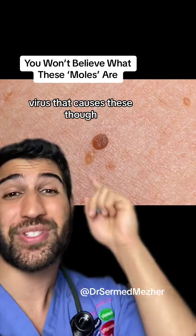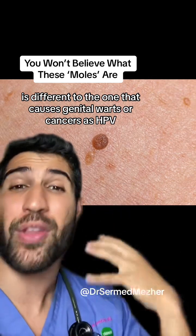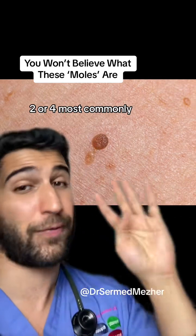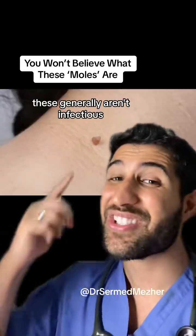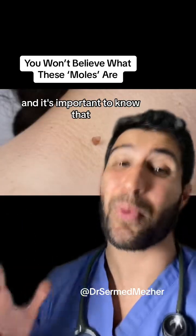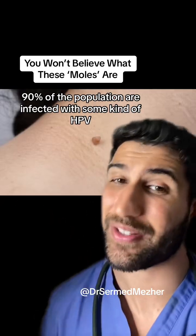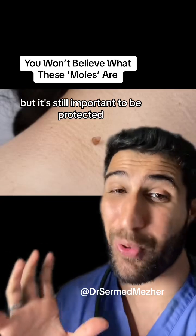The type of HPV virus that causes these growths though is different to the one that causes genital warts or cancers — it's HPV 2 or 4 most commonly. These generally aren't infectious, and it's important to know that 90% of the population are infected with some kind of HPV.